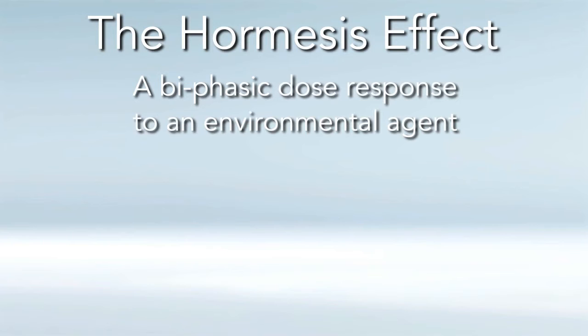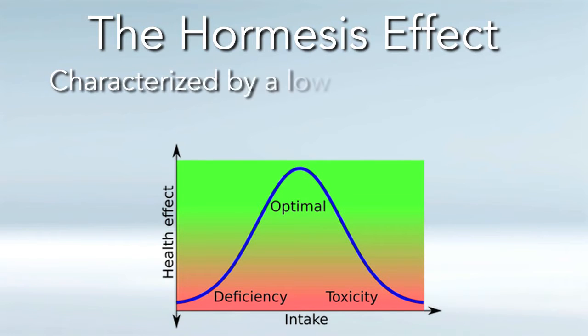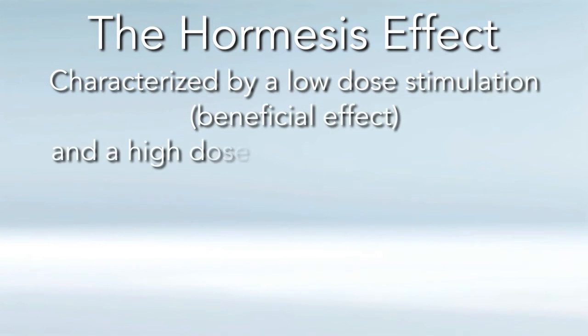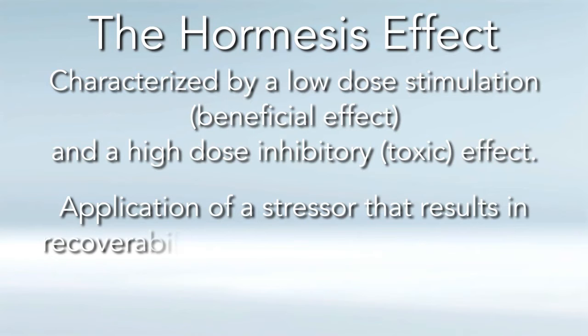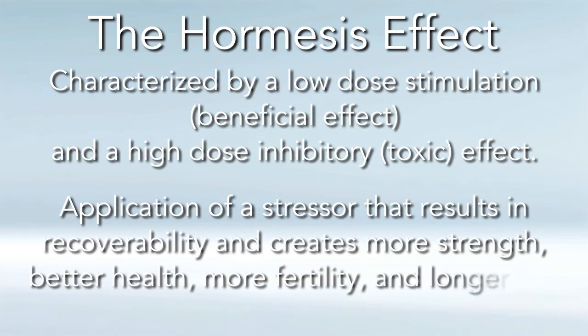To review the hormesis effect, it refers to a precise definition of a biphasic dose response to an environmental agent. This is like an inverted U curve that we looked at in the first video, characterized by a low-dose stimulation or beneficial effect and a high-dose inhibitory or toxic effect. Hormesis is the application of a stressor that results in recoverability and creates more strength, better health, more fertility, and longer life.